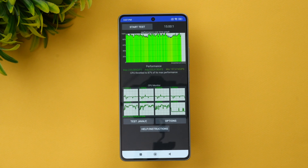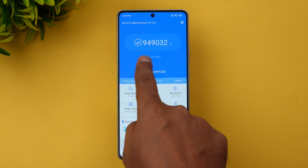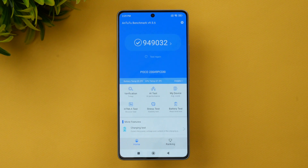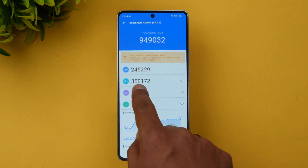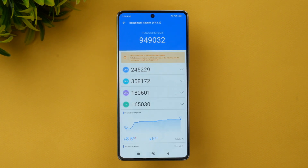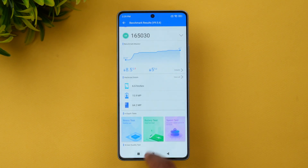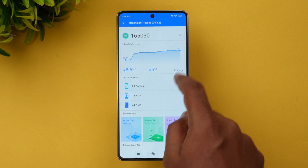Next, let's look at the AnTuTu benchmark results for this device. We've run the benchmark and the score is 9,49,032 — a very good score, close to one million. You can see the CPU score, GPU score, memory score, and UX score. The Snapdragon 7 Plus Gen 2 chip is really powerful, and it shows in the benchmark results. In terms of temperature, it rose to 41 degrees during testing.